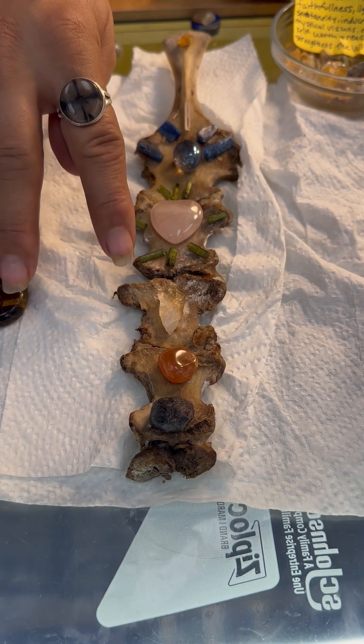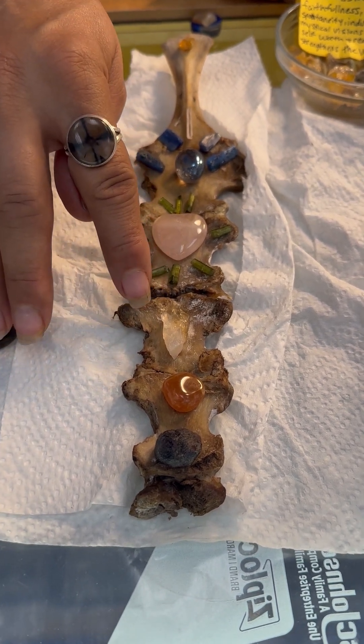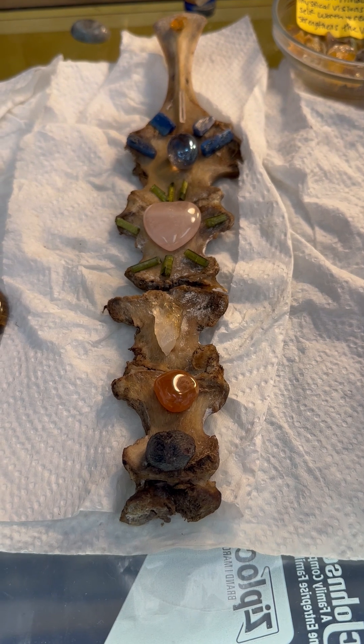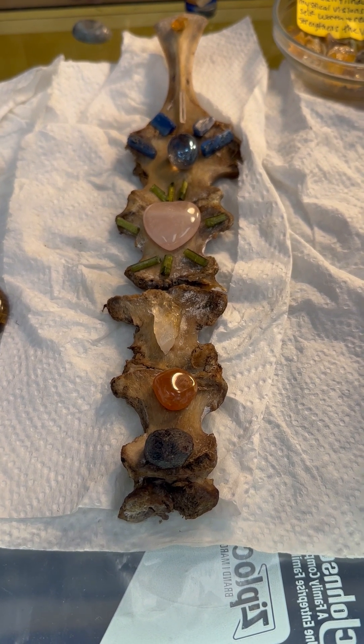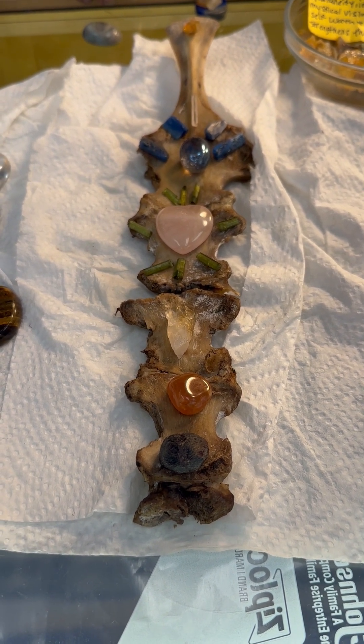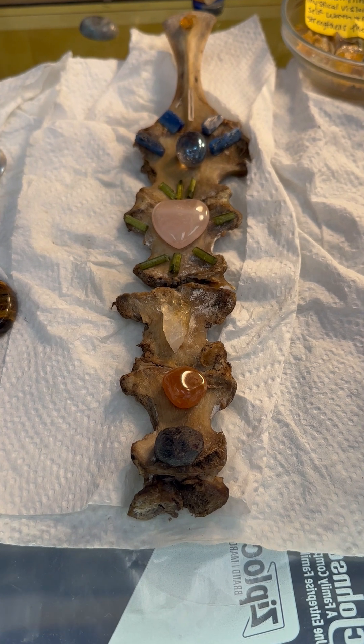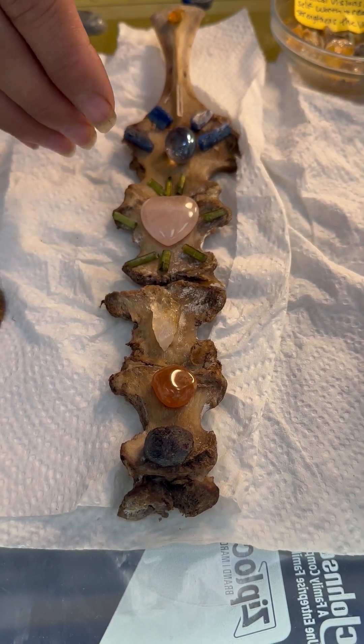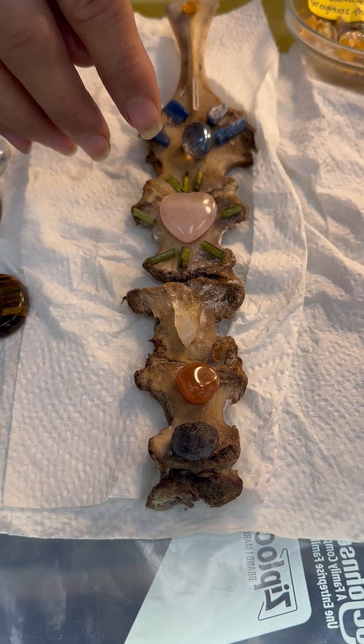That's a good second chakra stone. With citrine here at the third chakra for your solar plexus, and that is good for joy and will, moving right on up into this heart chakra, which is the center piece.